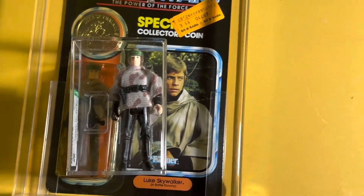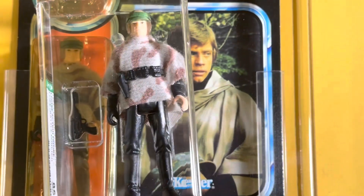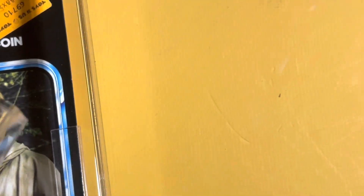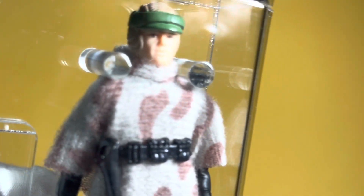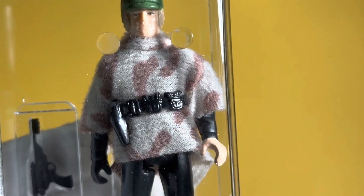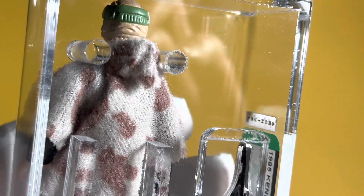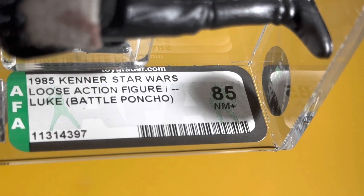They released the last 17 figures, and then re-released some of the earlier figures on the Power of the Force cards. It really doesn't make sense why he came with the Palace Blaster, because at this point in Luke's career he really didn't rely on a blaster — he was mostly relying on his lightsaber.